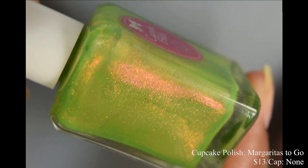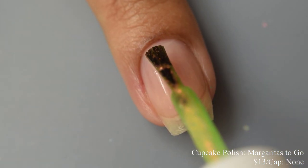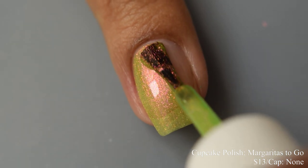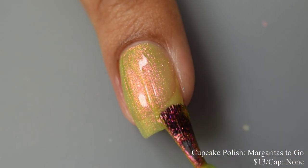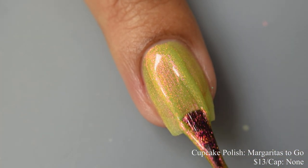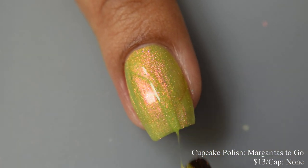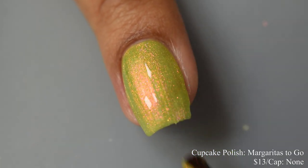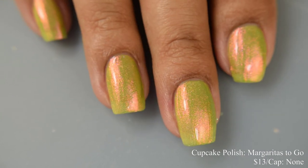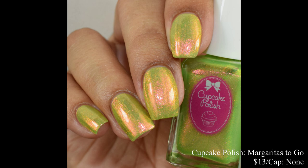Next we have Cupcake Polish Margaritas To Go, a lime green polish packed with strong red shimmer, inspired by the pop-ups of drive-through margarita shops. We've actually gotten two in my town recently over the last few months. Price is $13 with no cap. This has a very strong jelly-like formula with quite a bit of squish factor, but builds up very quickly to opacity. I'd describe the base color as a true margarita lime green — not quite neon but very vibrant in person — and that shimmer contrasts so wonderfully against the base. This dries down somewhat flat, so use a glossy top coat. You'll also see a touch of your smile line if you have a prominent free edge, so if that bugs you I'd suggest a good color correcting base.